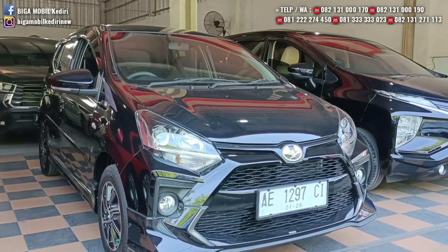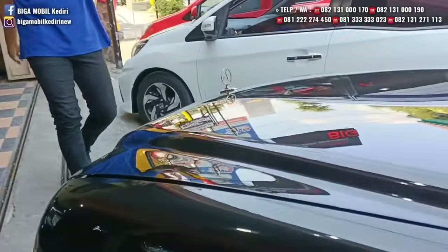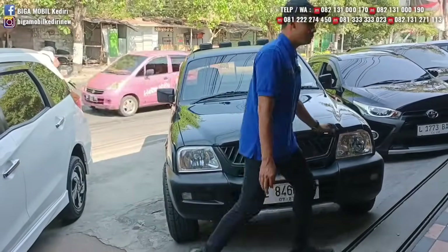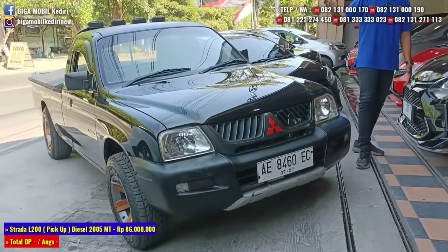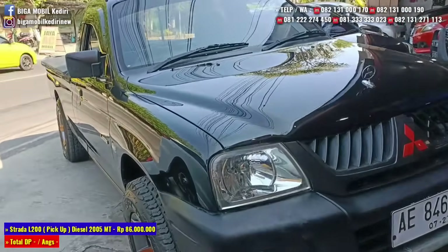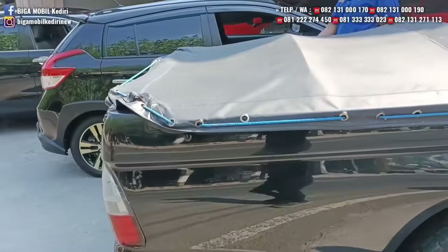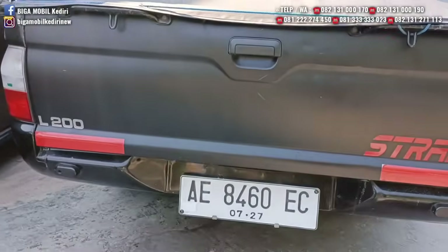Berikutnya ada si Sangar, bantengnya Mitsubishi. Ada Mitsubishi Strada L200, solar diesel, pickup. Mobil spesifikasi penjelajah, mobilnya sangar. Platnya AG Madiun, tahunnya 2005.